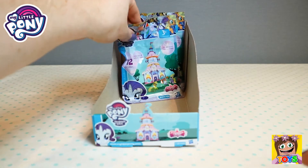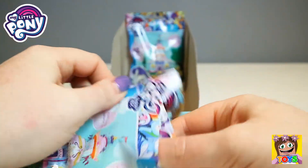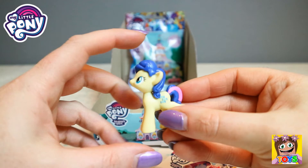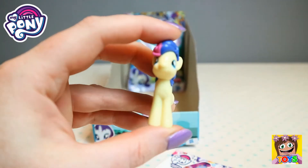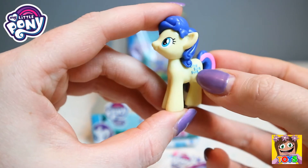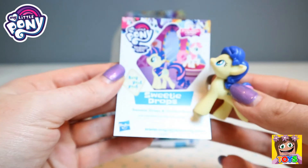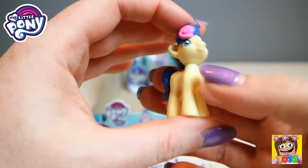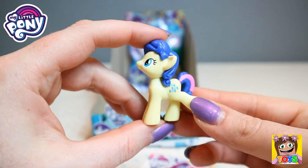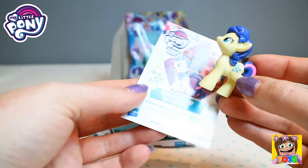Let's open up the next blind bag. Let's hope it's someone different. This is Sweetie Drops. Look how pretty Sweetie Drops is, so gorgeous. Love the blue and pink hair and tail and mane. And she has little sweets on her side, that's so cute. Sweetie Drops, she's a pretty little thing. I love the blue and the purple combo with the hair, it's so cute. The little sweets on the back here are just adorable. So that is Sweetie Drops.